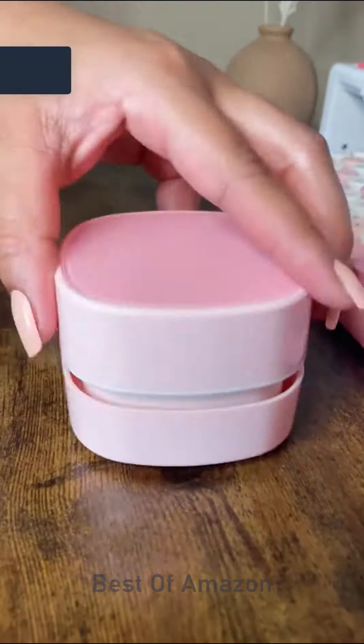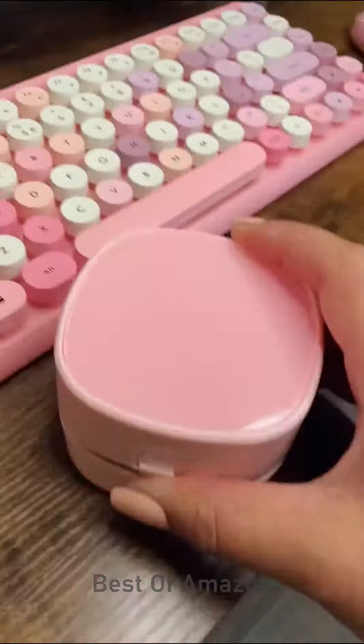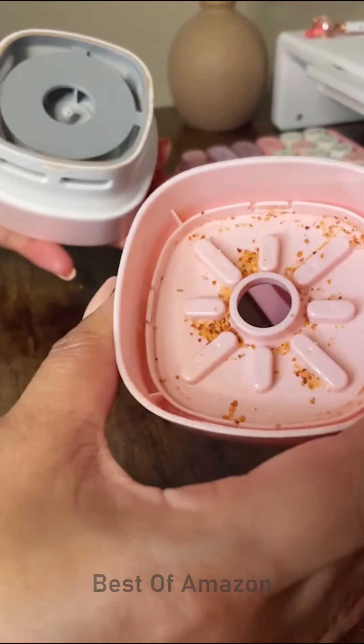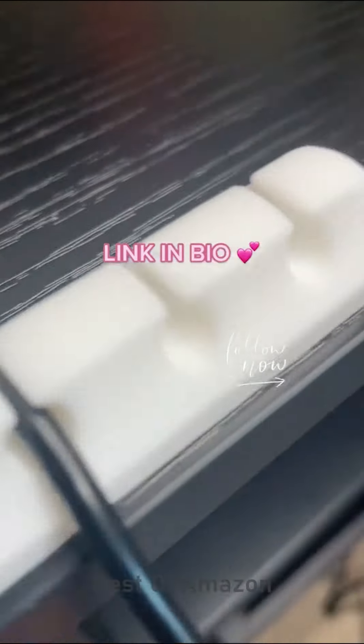This pink mini desktop vacuum cleaner has super powerful suction and helps keep my desk clean from dust and food crumbs. Just look at how much it picked up! Last, we have this cable organizer holder. It keeps my wires straight and organized. Is this something you guys would use? Let me know.